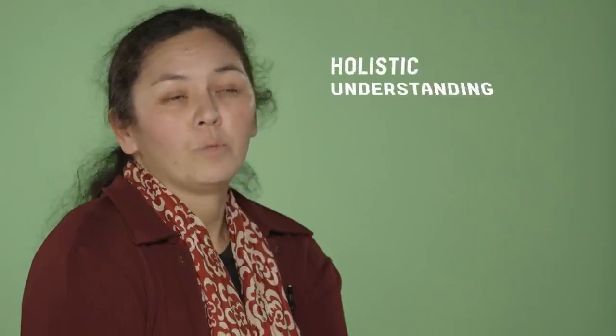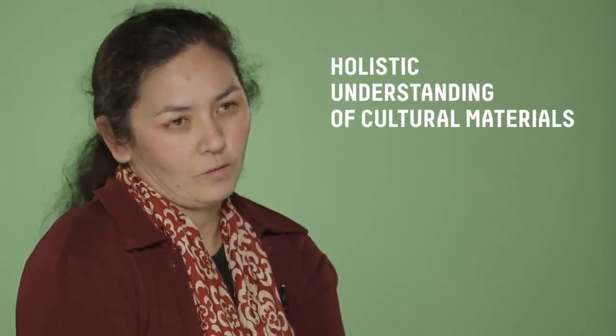In our course we have eight compulsory units in the first year. The first class is usually in professional practices, and that provides students with a really holistic understanding of cultural materials. From there we do cultural materials chemistry, where we understand the chemistry of objects and the physics of objects. We also have subjects in the field.